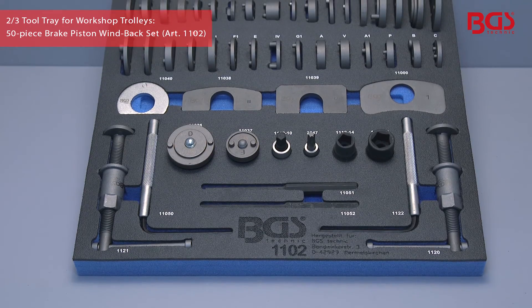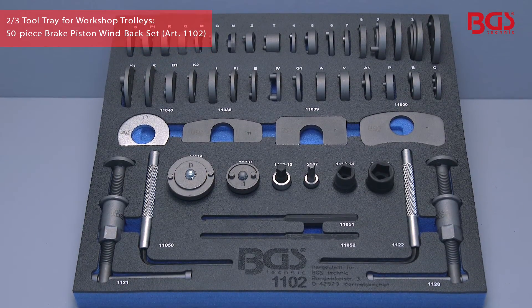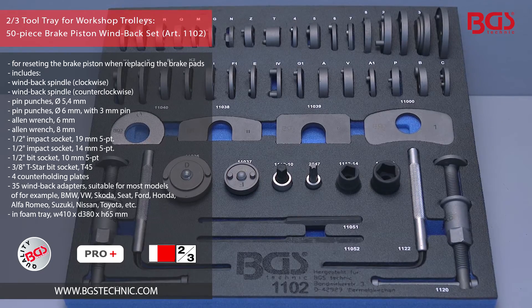BGS Technic presents the content-rich brake piston windback set as a system module for tool trays in assorted BGS professional quality.